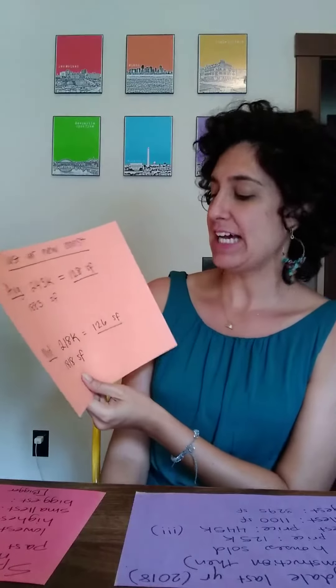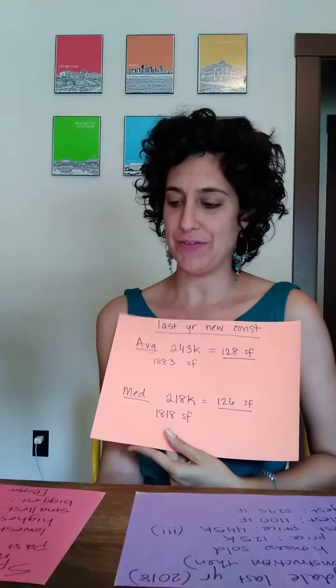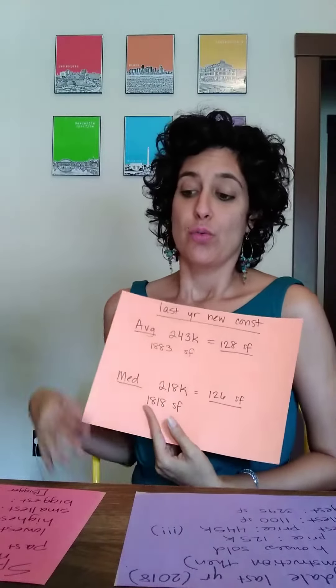So what trends can we see? Homes that are new construction and selling are generally smaller than last year and more expensive than last year. On average, we still see that three bed, two bath at about 1,800 square feet.